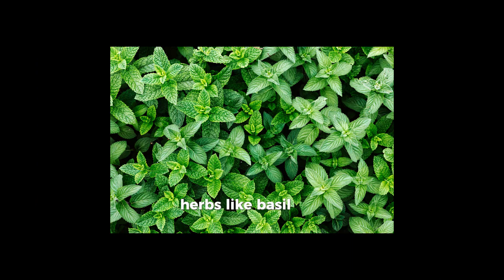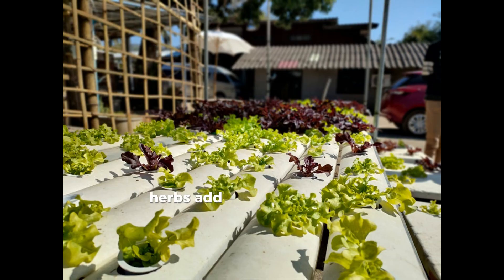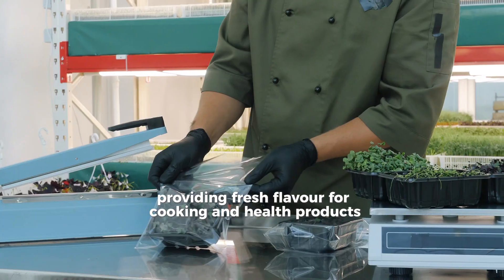Herbs like basil, mint, cilantro, and parsley are also well-suited to vertical farms. With their short growth cycles and high market demand, herbs add diversity to urban farming setups, providing fresh flavor for cooking and health products.